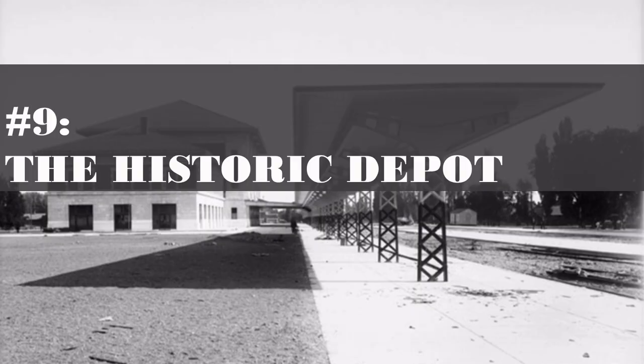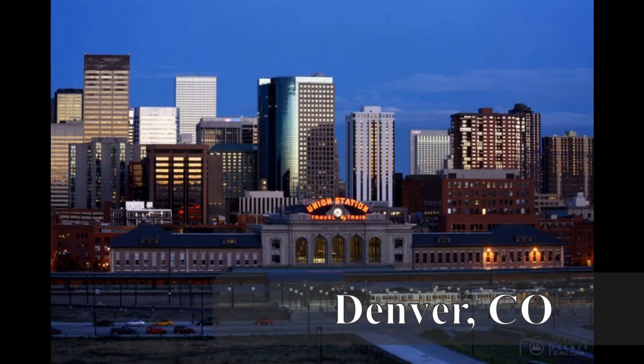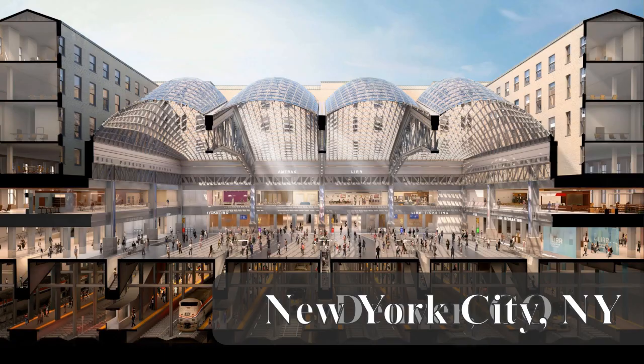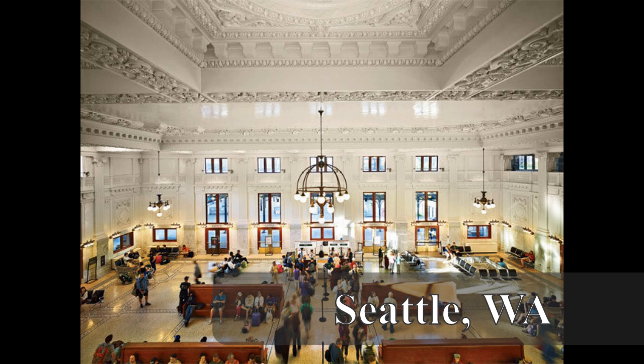Number 9: the historic Rio Grande Depot. Many major cities, even here in the USA, are centered around their historic train stations — from New York City's Penn Station to Los Angeles' Union Station. The train station gives its city a sense of purpose and place, builds pride among city residents, and creates a first impression for commuters and visitors alike.